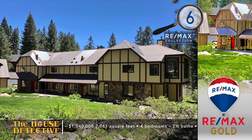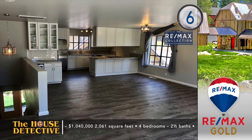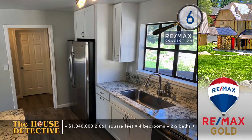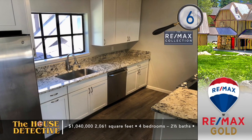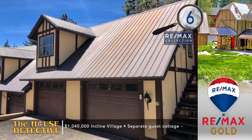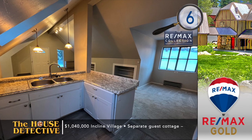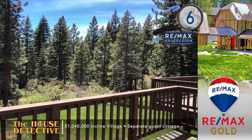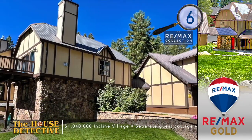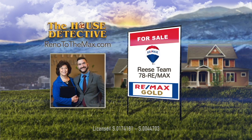Right into home number six. Summers at Lake Tahoe are a great time to visit, but if you want to do more than just visit, pay close attention to home number six — this is an opportunity to live and have income in Incline Village. Located in tall pines, there are four bedrooms with two and a half baths. This remodeled townhome features a wine bar, fireplace, and granite in the kitchen. The guest loft has fresh paint, new carpet, and there's a kitchenette and separate entry. Enjoy the fresh mountain air from the balcony, and this unit does include a garage. In all, there's almost 2,100 square feet of living space and the asking price is $1,040,000. Call the Reese team at RE-MAX Gold — their number is 78RE-MAX.